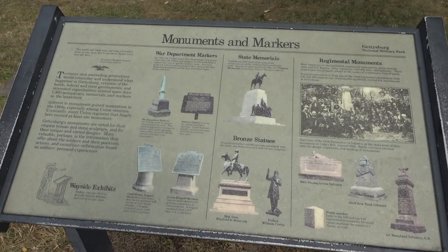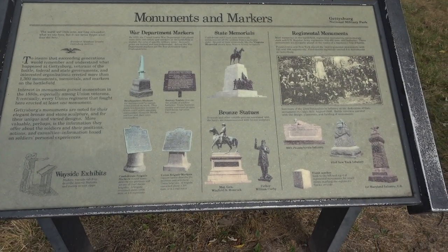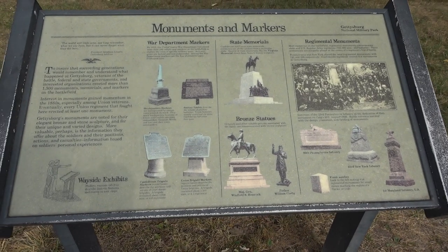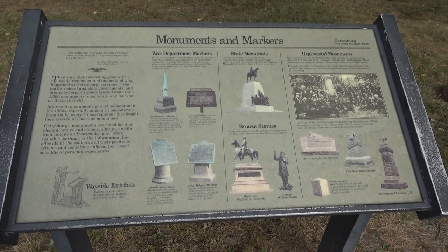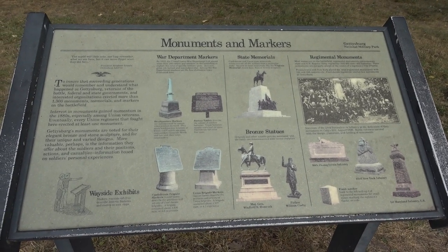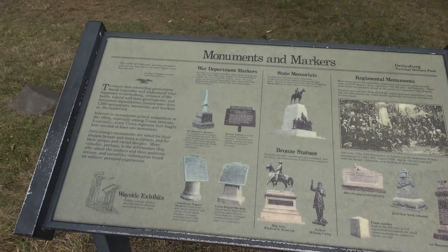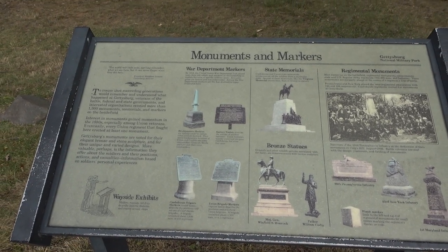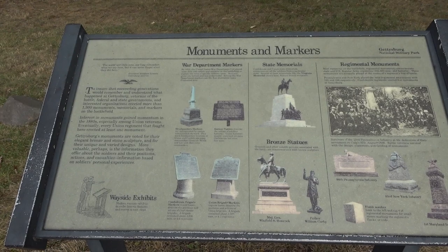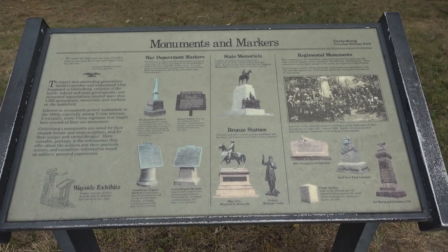There are more than 1,300 monuments, memorials, and markers on the battlefield, most erected in the 1880s by Union veterans. Every Union regiment has at least one monument, and there are headquarters markers put out by the U.S. War Department, including battery tablets and Confederate and Union brigade markers.